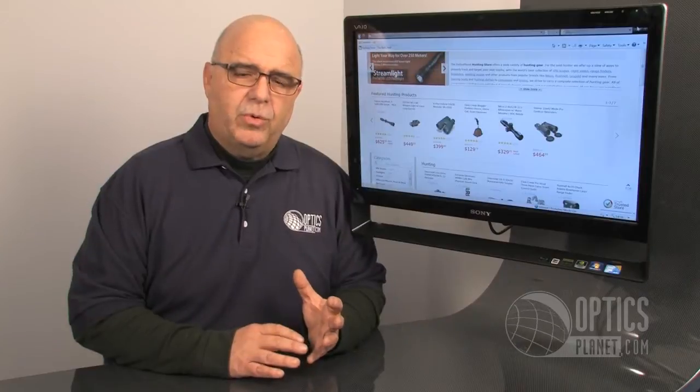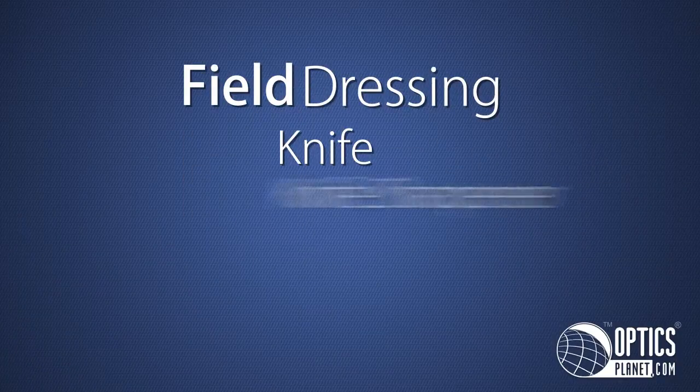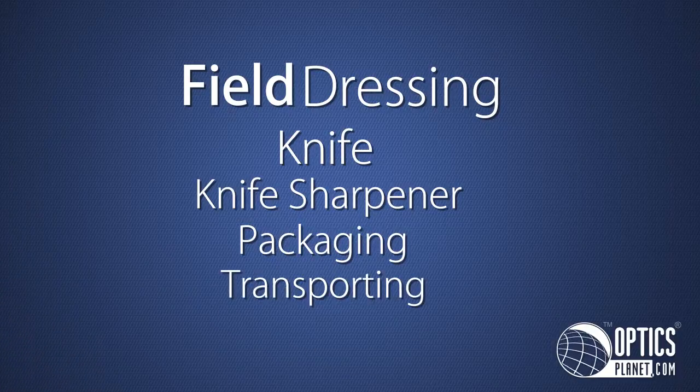If you're going to be in a situation where you're field dressing your game, make sure you have the proper things necessary for field dressing. You've got your knife, your knife sharpeners, and packaging. If you're going to bring meat home with you, make sure that you have a way of transporting it.